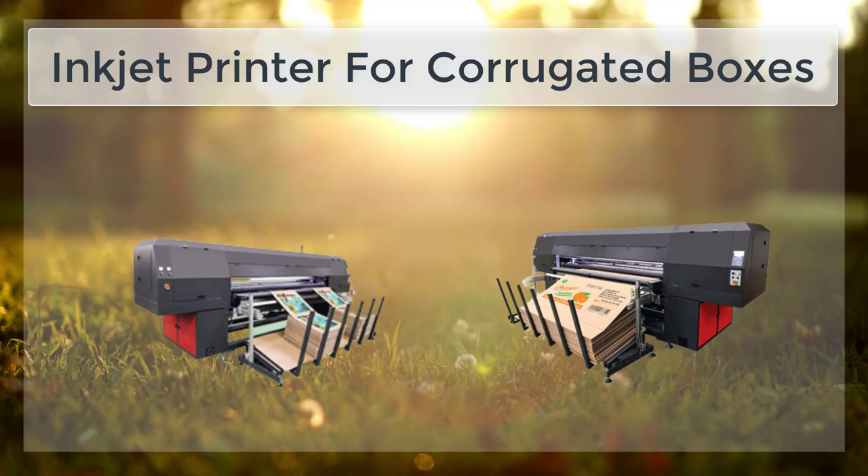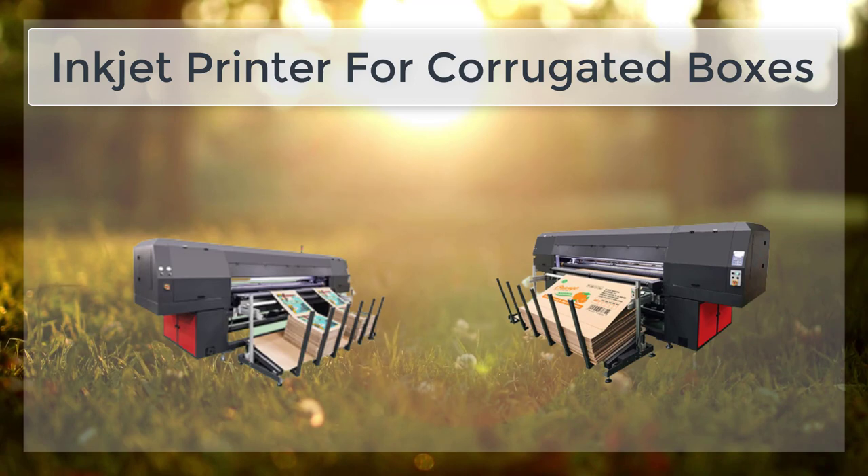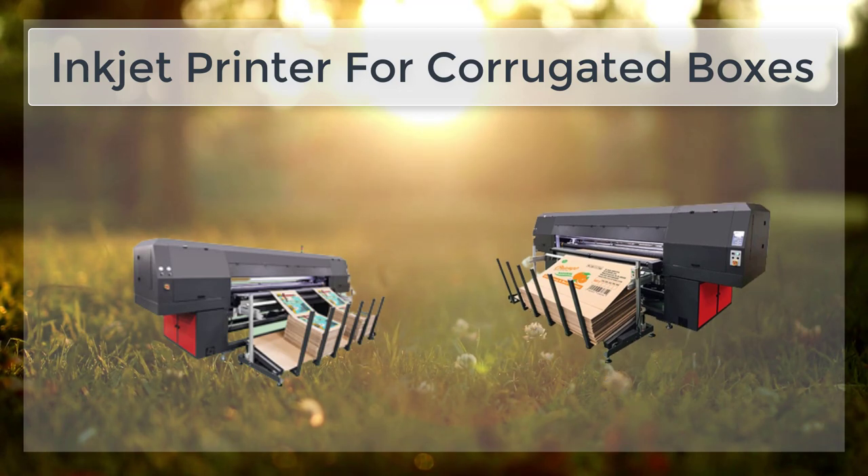which is comparable to traditional printing methods. This means that the images and text on the box will be sharp and clear, making them more eye-catching and effective at communicating the message of the product.